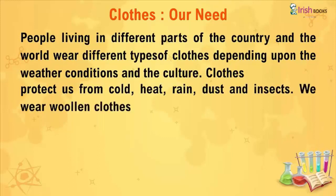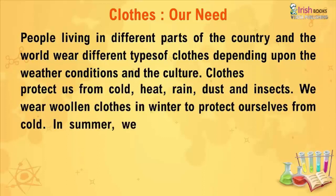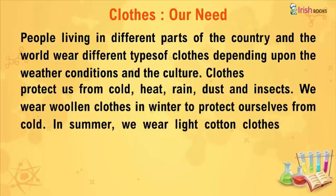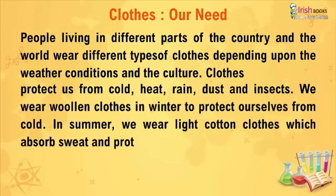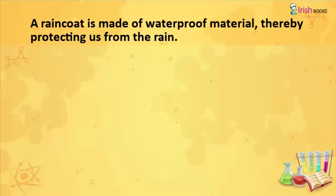We wear woolen clothes in winter to protect ourselves from cold. In summer, we wear light cotton clothes which absorb sweat and protect us from the heat of the sun. We wear a raincoat when we go out in the rain. A raincoat is made of waterproof material, thereby protecting us from the rain.